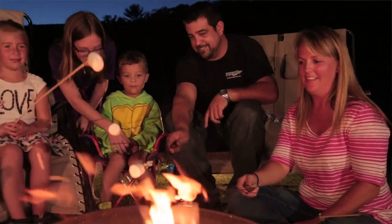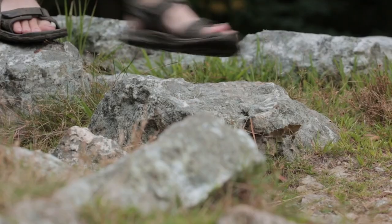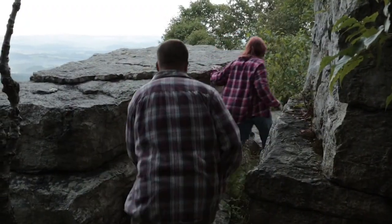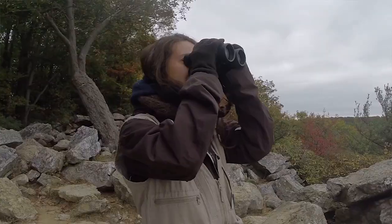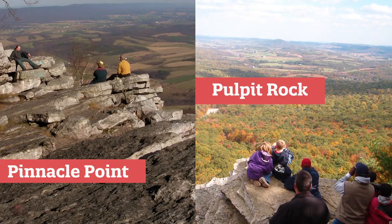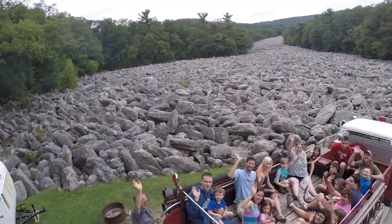One of the things that makes Blue Rocks a little bit unique is that the campground is located right off the Appalachian Trail and has two of the greatest lookout points in at least Berks County, if not Eastern Pennsylvania. They're called Pinnacle Point and Pulpit Rock. Both are very accessible off the campground property — about a mile and a half trail on either side, one yellow and one blue, taking you right to the top of the mountain with some of the best views off the Appalachian Trail in Pennsylvania.